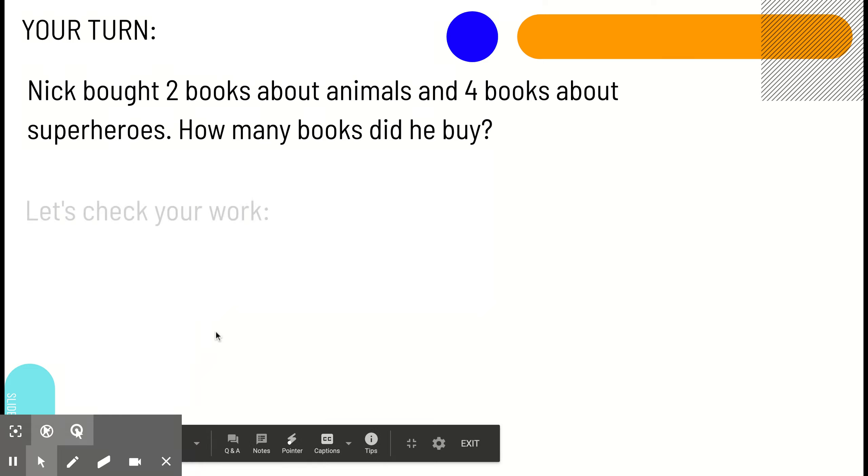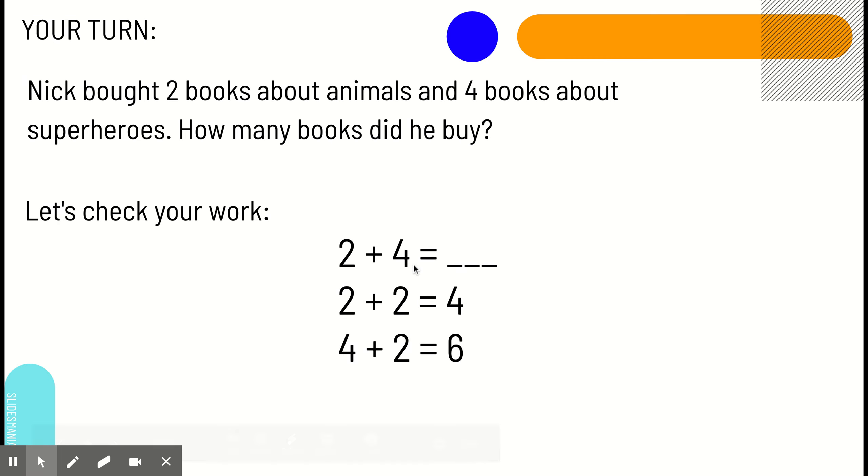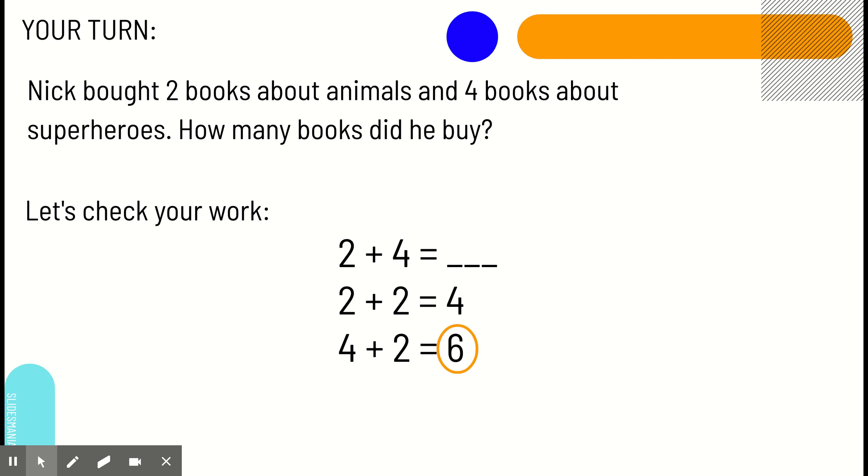All right, now let's check your work. Our number sentence was two plus four. We knew that our smaller add-in was two, so we doubled that. Two plus two equals four. Then, we added two more to our sum. Four plus two equals six. So, that means that two plus four equals six as well.